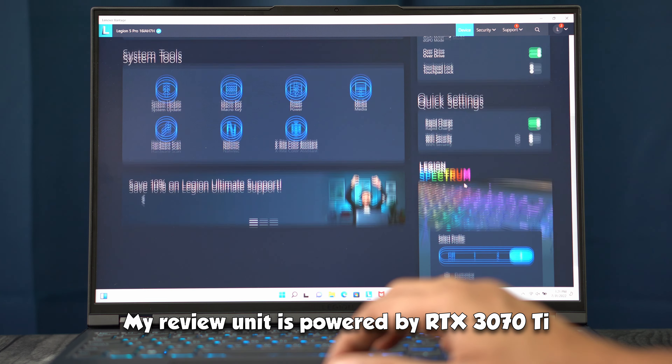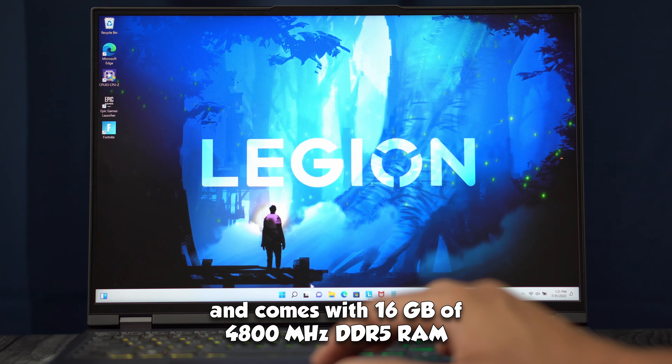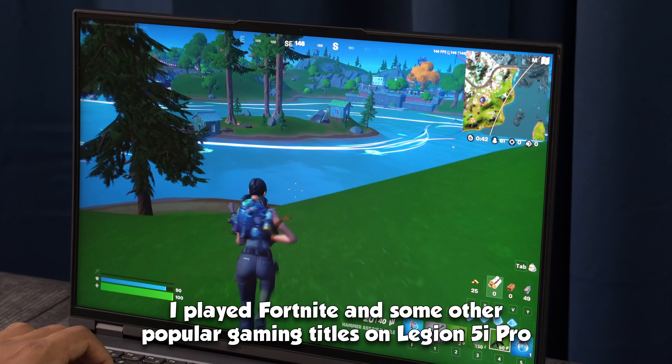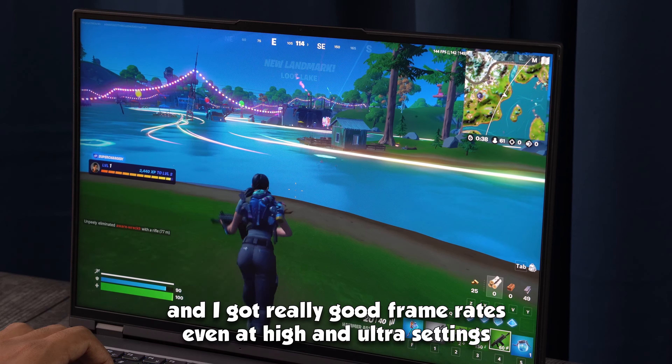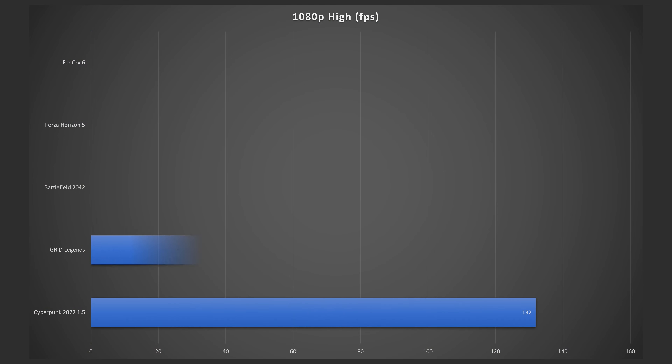My review unit is powered by the RTX 3070 Ti and comes with 16GB of 4800MHz DDR5 RAM. I played Fortnite and some other popular gaming titles on the Legion 5i Pro. They all played very smoothly and I got really good frame rates, even at high and ultra settings. Take a look at the average FPS I got while playing some of these popular titles.